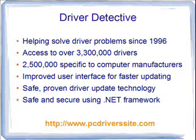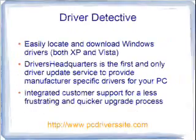They've been helping solve driver problems since 1996 with this software. They have access to over 3.3 million drivers — yes, you heard right, over 3,300,000 drivers currently in their database, with over 2.5 million of those specific to computer manufacturers. Their software has recently been upgraded with an improved user interface for faster updating, and it uses safe, proven driver update technology on the .NET framework.